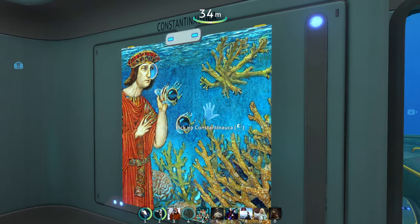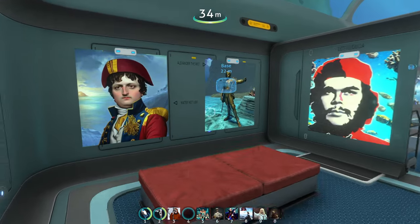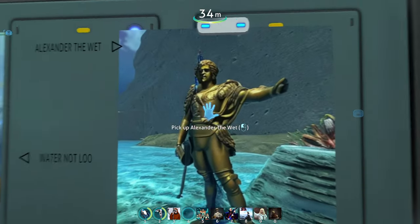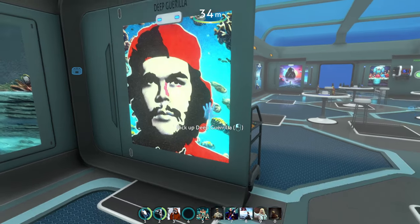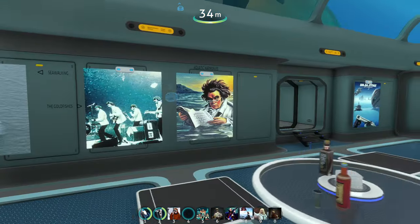We have Emperor Justinian with 'Constantinica'. We have Lincoln here with 'Freer of Waves'. And how can we forget Napoleon with 'Water Not Blue'. Lastly we have Alexander — 'Duvet' — and 'Deep Guerrilla', which is Che Guevara. That is actually all of the museum, but I still have some art pieces left over here and there.